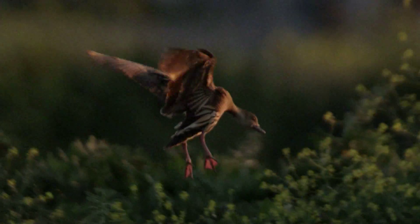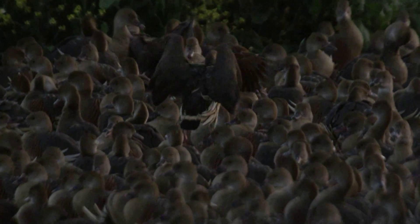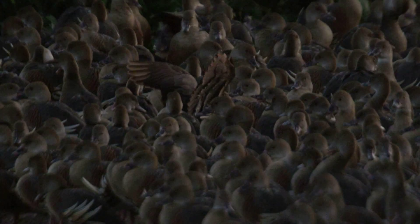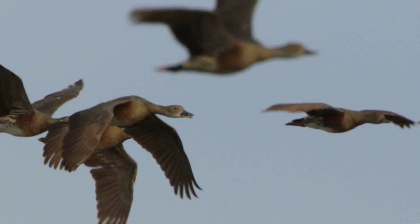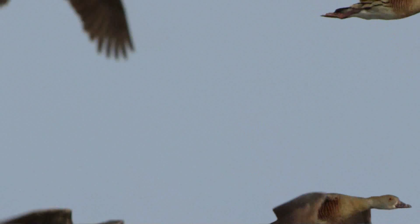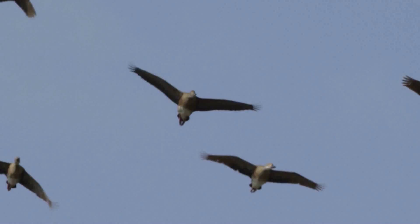When identifying plumed whistling ducks, look for the pale brown body with distinct, erect, cream-coloured flank plumes. In flight, the unpatterned wings, loud whistling calls and hunched appearance should be sufficient to identify this species.